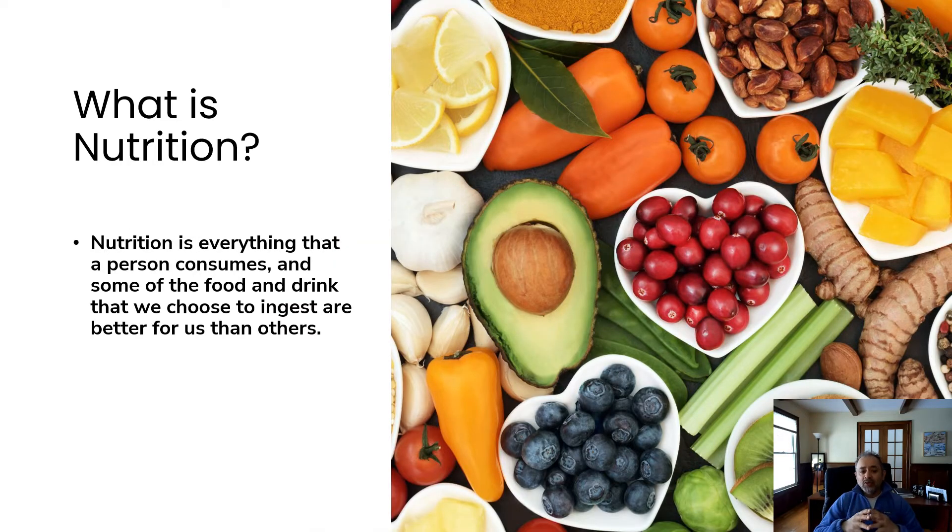What is nutrition? Nutrition is everything that a person consumes, and some of the food and drink we choose to ingest are better for us than others. Our bodies use the nutrients from food in order to stay healthy. These include protein, carbohydrates, vitamins, fats, and minerals. When eaten in the correct amount, these nutrients give a child the energy to learn, grow, and move better. It is important for parents and caregivers to be aware of how much energy is in the food a child consumes. A child needs a certain amount of energy to develop and grow, but if they consume too much, the body will store that energy as fat.